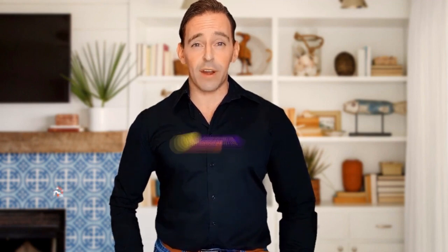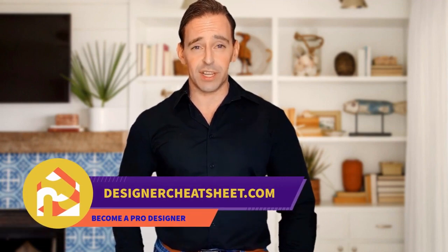Have you ever hung a frame not in the right place? We have developed a document containing all the important information you need to know before designing your house. The only thing you need to do is grab yourself a free copy on our website www.designacheatsheet.com.